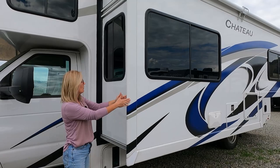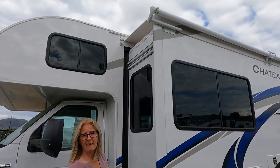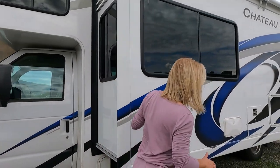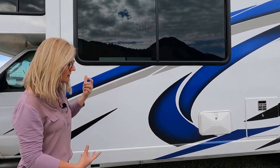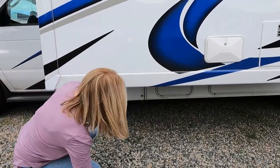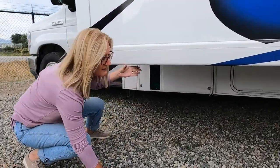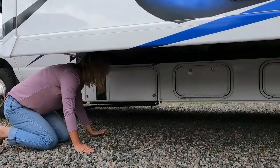It does have a flap and a cover over top of the slide, which I love. Because this is a full wall slide, all the compartments are way under there, so I'll climb in to show you. This is super low, so just take that into consideration.